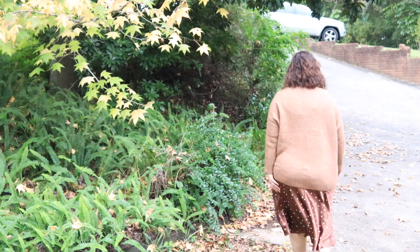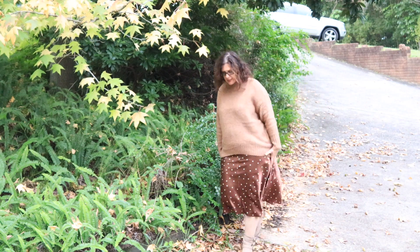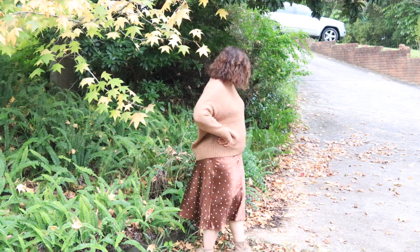Hi everyone, welcome to my autumn outfit inspiration video. It's an autumn fall lookbook featuring six affordable autumn clothing ideas, all on a budget.